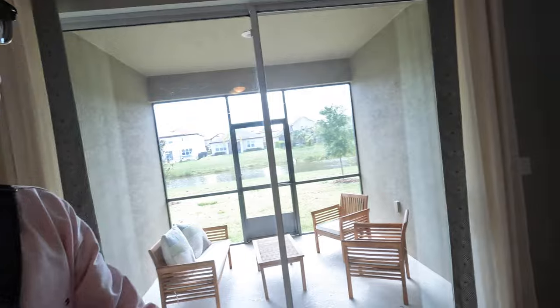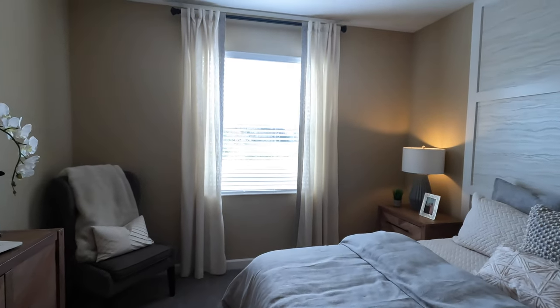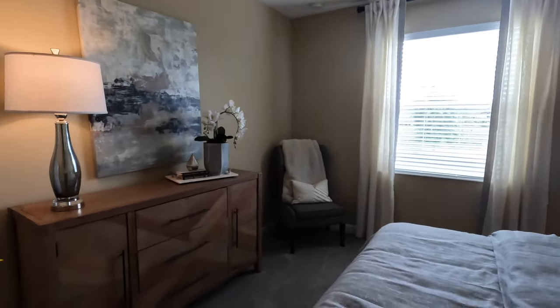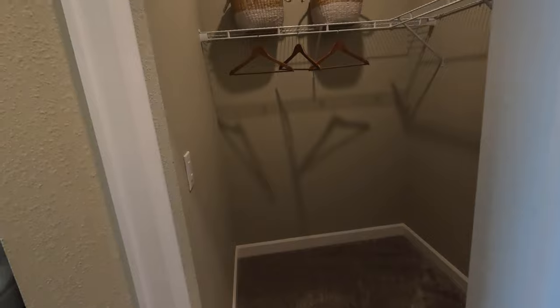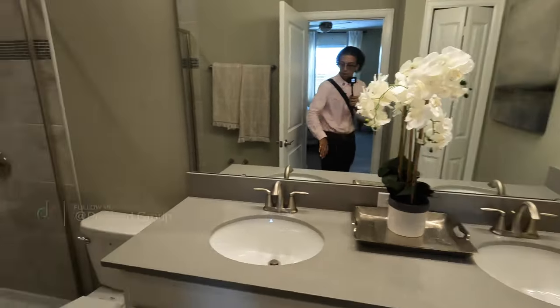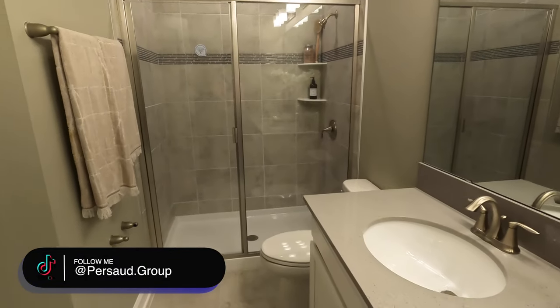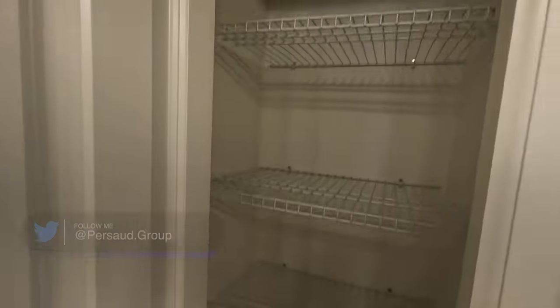We have two options — go left or make a right. To the right is the first bedroom we're going to come across. As far as space goes, we have two closet spaces in this one; the left side is a beautiful walk-in. This side as well — not as spacious but definitely sufficient. And here is the master bedroom.